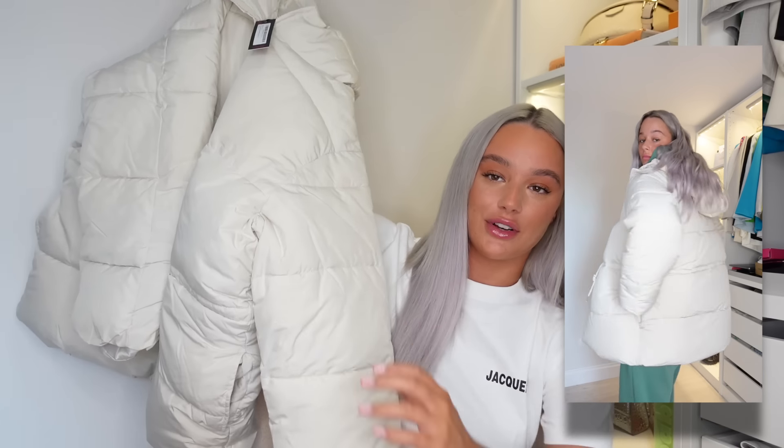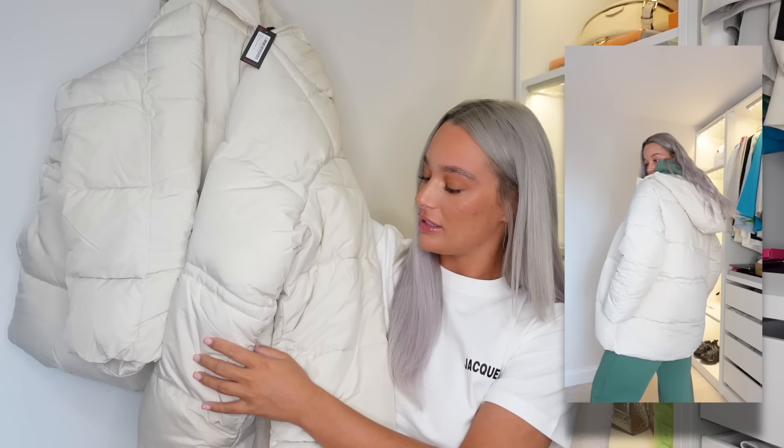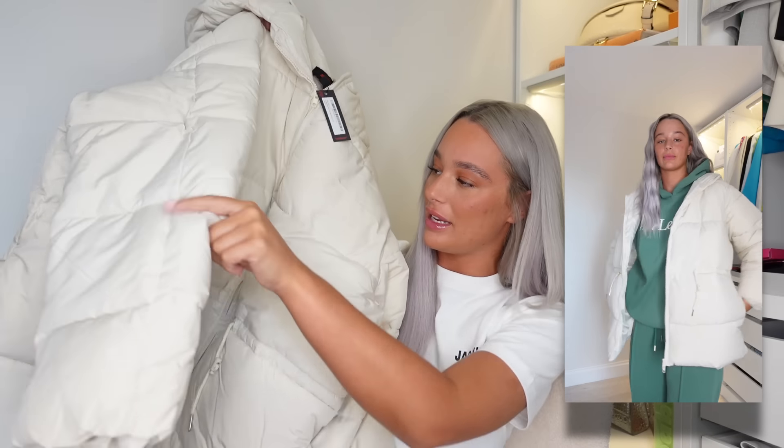I got it in a size 12 so I sized up once because I like to be able to wear hoodies and stuff underneath my coats. It's just giving me cozy winter vibes. I've got nowhere to put this down so I might have to steal some room out of your wardrobes. But how nice is that? It's got pockets and it's just completely plain which I like. I love it.